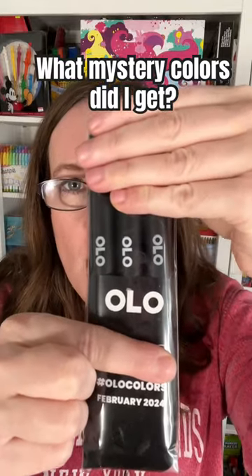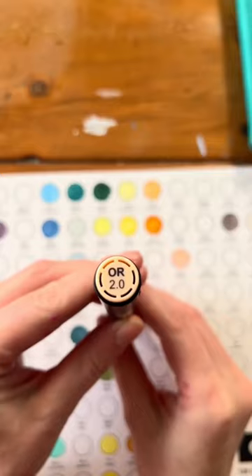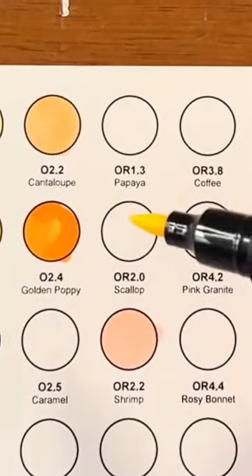What are the mystery colors for February from OLO? Let's find out if I already have them. Here's all the colors I already have. The first color is Scallop OR 2.0 — I don't have it.